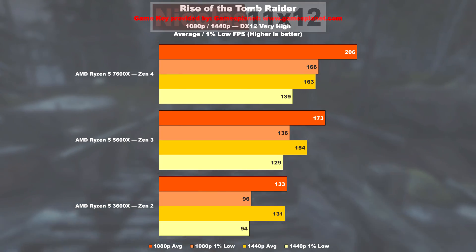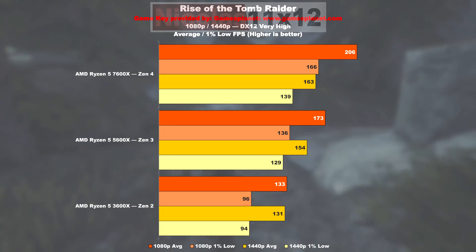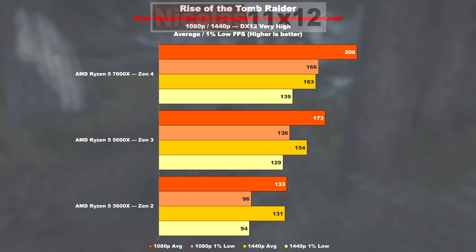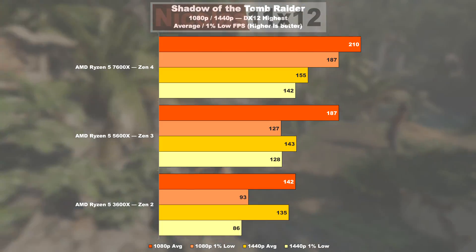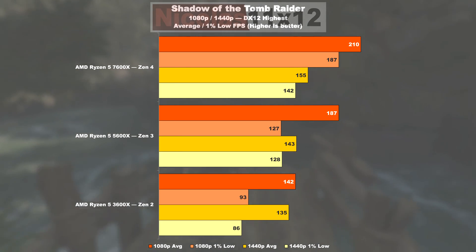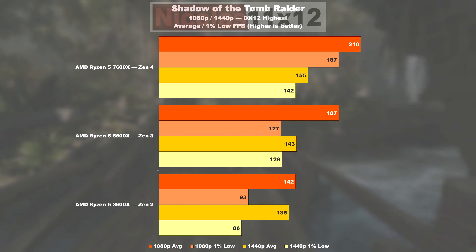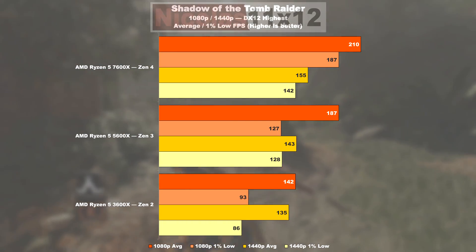Rise of the Tomb Raider clearly points out the 3600X as an obvious CPU bottleneck — Zen 3 does 30% better while being 42% smoother in the lows. Transitioning from Zen 3 to Zen 4, we're looking at 19% more frames per second and 22% in 1% lows. Last but not least, Shadow of the Tomb Raider: Zen 2 is on the brink of being a bottleneck. Zen 3 is capable of displaying 32% higher results on average, and 37% in the minimum department. Zen 4 as opposed to Zen 3 manages a 12% uplift, but greatly impresses with noticeably higher 1% lows — we're talking 47%.